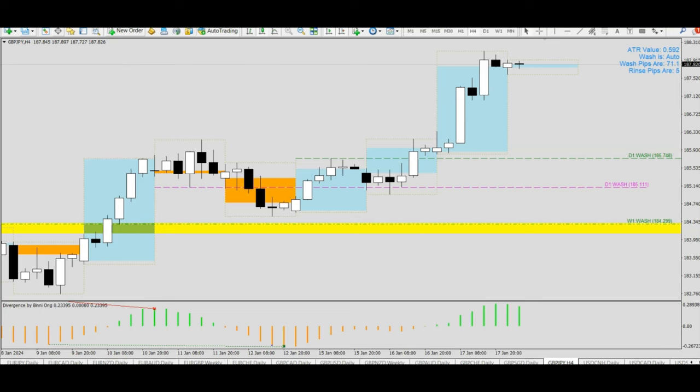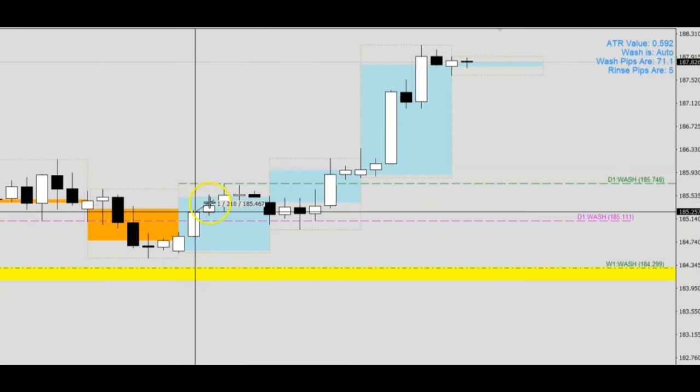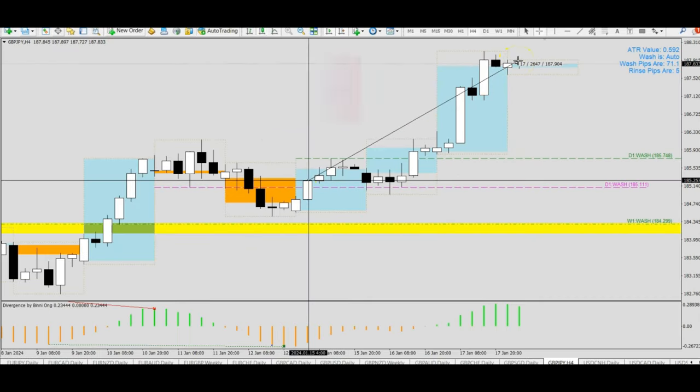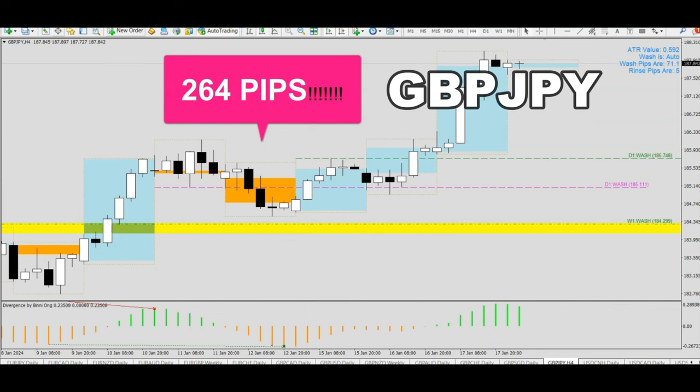Hello everyone, today I would like to review a very wonderful trade that gave us a signal on the 15th of January 2024. Until now, on the 18th of January 2024, it has garnered us 264 pips. This particular pair is Pound Yen — let's dive straight into it.